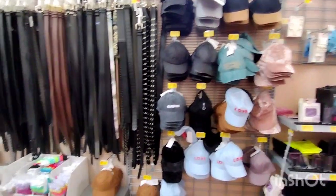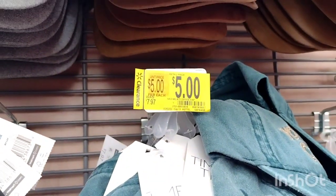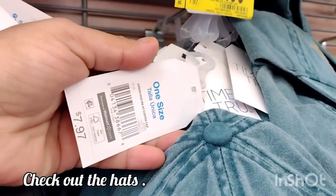Over in this section where they have all the belts and hats, these are on clearance for $5 — they were $7.97, down to $5. These are by Time and True. There's the barcode right there.